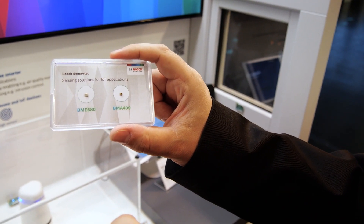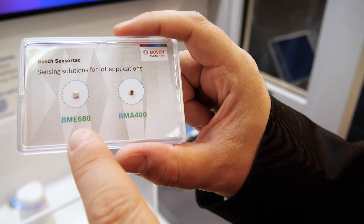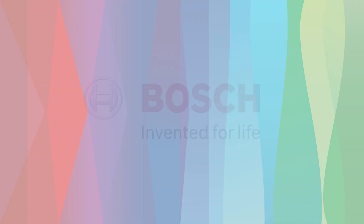Additionally, the integrated Bosch gas sensor BME 680 enables warnings in case of unusual gases or humidity levels. This 4-in-1 environmental sensor enables many new applications.